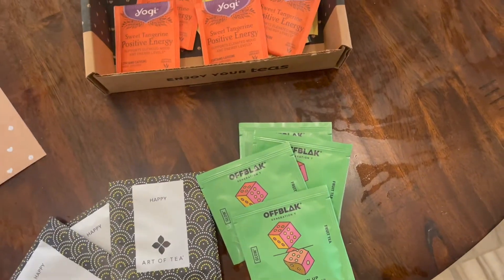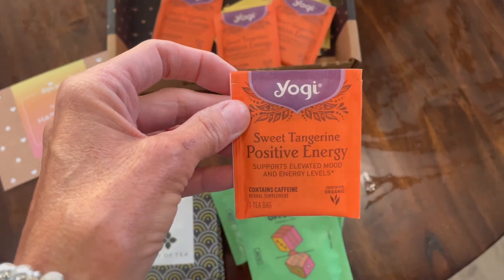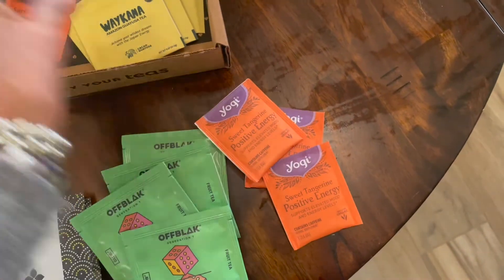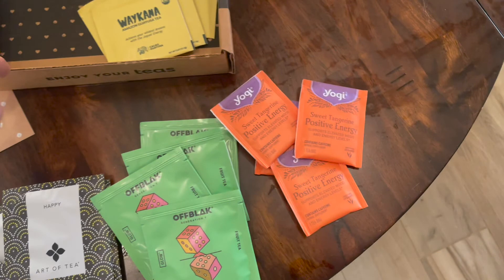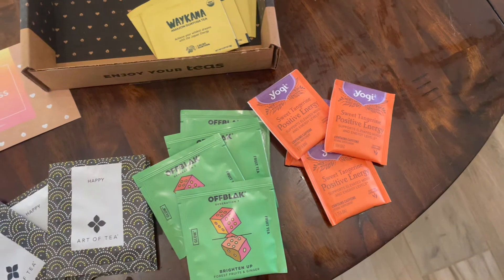The next mood boosting tea is this Yogi Sweet Tangerine Positive Energy Tea, and this contains herbs that are supposed to uplift your mood. It's a combination of black tea with green tea extract, lemongrass, ashwagandha, and it also contains an ingredient called tulsi that is also supposed to help give you an uplifted mood.